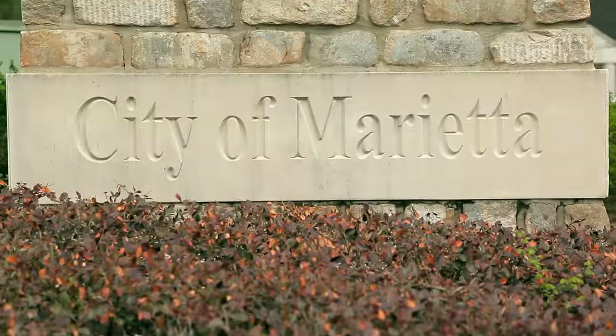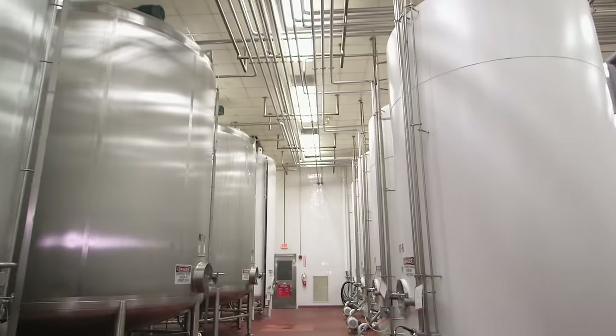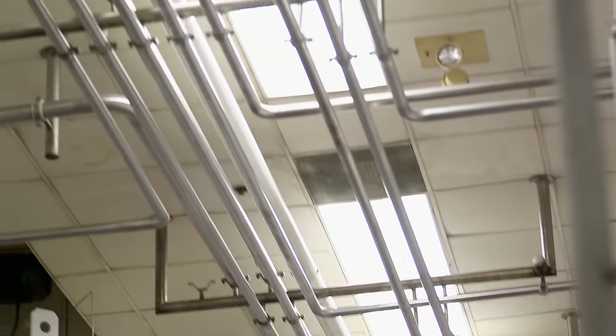We're at the Coca-Cola bottling plant in Marietta, Georgia, trying to uncover the secret ingredients to the famous Coke recipe. So far we met a man who told us it's one of the most closely guarded secrets in the world, and another man who told us this room is full of secret ingredients. But we really haven't achieved much else, and the clock is ticking, so let's get on with it.